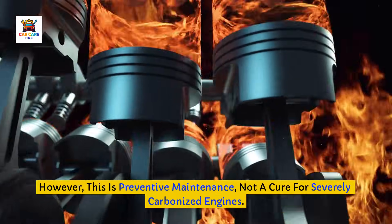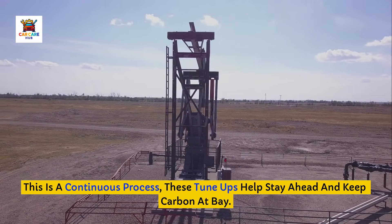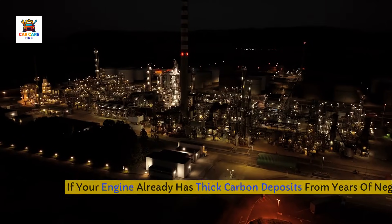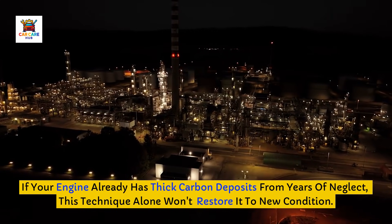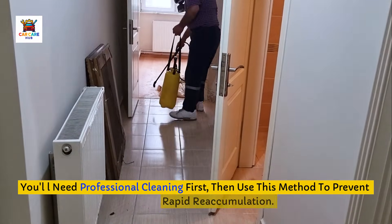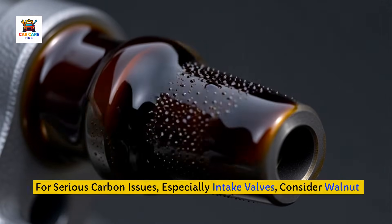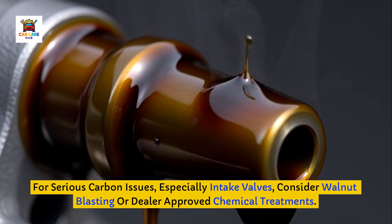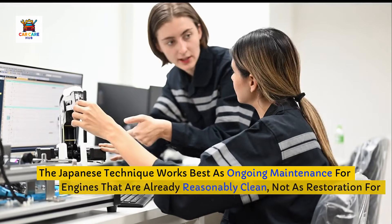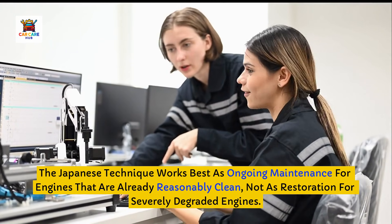However, this is preventive maintenance, not a cure for severely carbonized engines. This is a continuous process — these tune-ups help stay ahead and keep carbon at bay. If your engine already has thick carbon deposits from years of neglect, this technique alone won't restore it to new condition. You'll need professional cleaning first, then use this method to prevent rapid reaccumulation. For serious carbon issues, especially intake valves, consider walnut blasting or dealer-approved chemical treatments. The Japanese technique works best as ongoing maintenance for engines that are already reasonably clean, not as restoration for severely degraded engines.